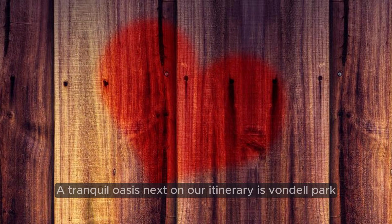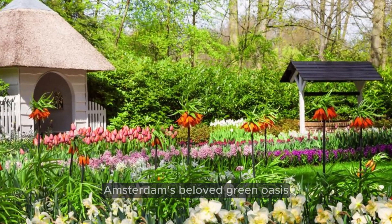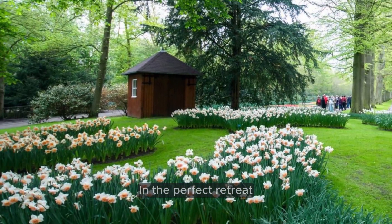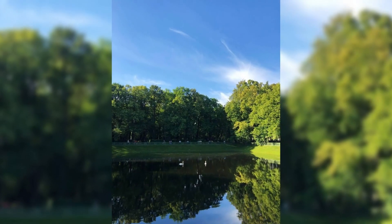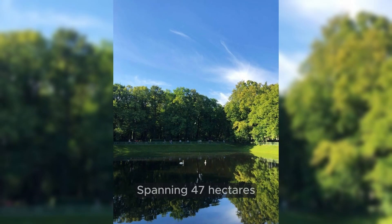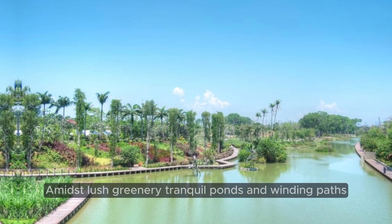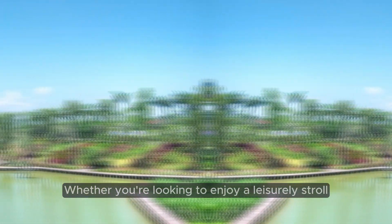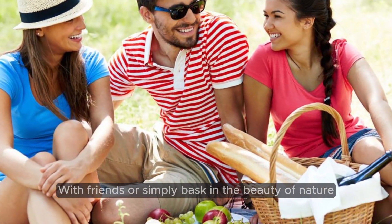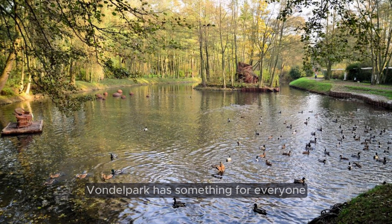Number 2: Vondelpark — A Tranquil Oasis. Next on our itinerary is Vondelpark, Amsterdam's beloved green oasis and the perfect retreat from the hustle and bustle of city life. Spanning 47 hectares, this sprawling park offers a serene escape amidst lush greenery, tranquil ponds, and winding paths. Whether you're looking to enjoy a leisurely stroll, have a picnic with friends, or simply bask in the beauty of nature, Vondelpark has something for everyone.